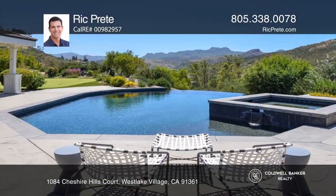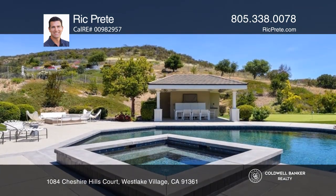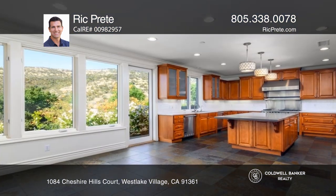This is one of the best lots in the gated community of Hidden Valley Estates in Westlake Village. This entertainer's dream yard features a pool and spa, a built-in barbecue, a detached covered patio with a TV, and a putting green.